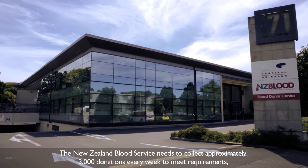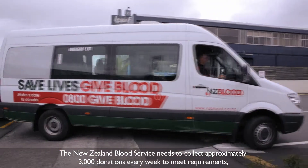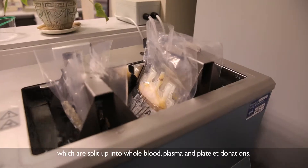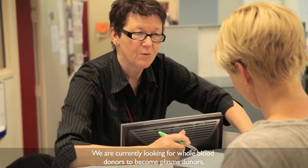The New Zealand Blood Service needs to collect approximately 3,000 donations every week to meet requirements, which are split up into whole blood, plasma and platelet donations. We're currently looking for whole blood donors to become plasma donors.